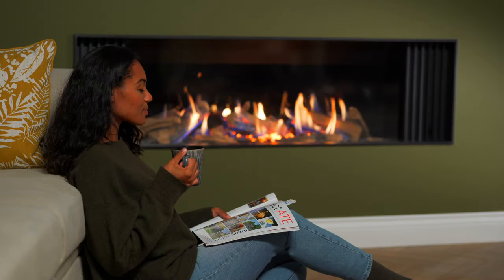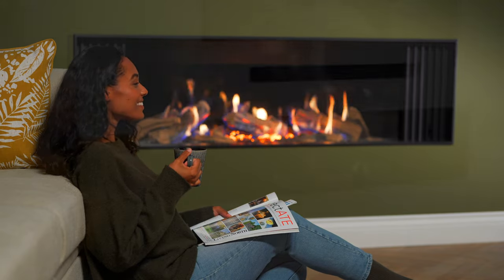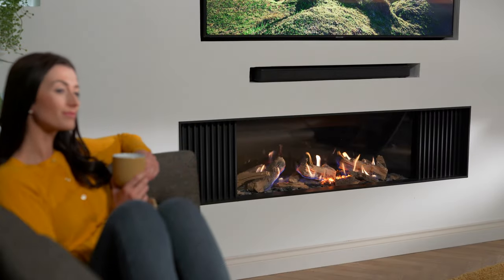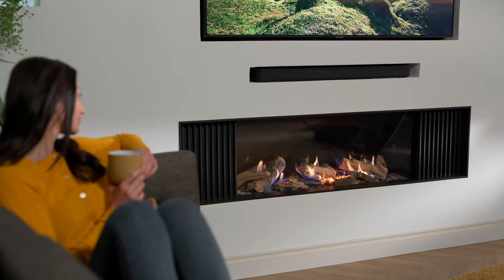Wildfire are now proud to introduce the Ravel 1500 and 1720, featuring all the benefits seen in the existing range of Ravel products. These new appliances provide a cost-effective solution for a gas-fired media wall.